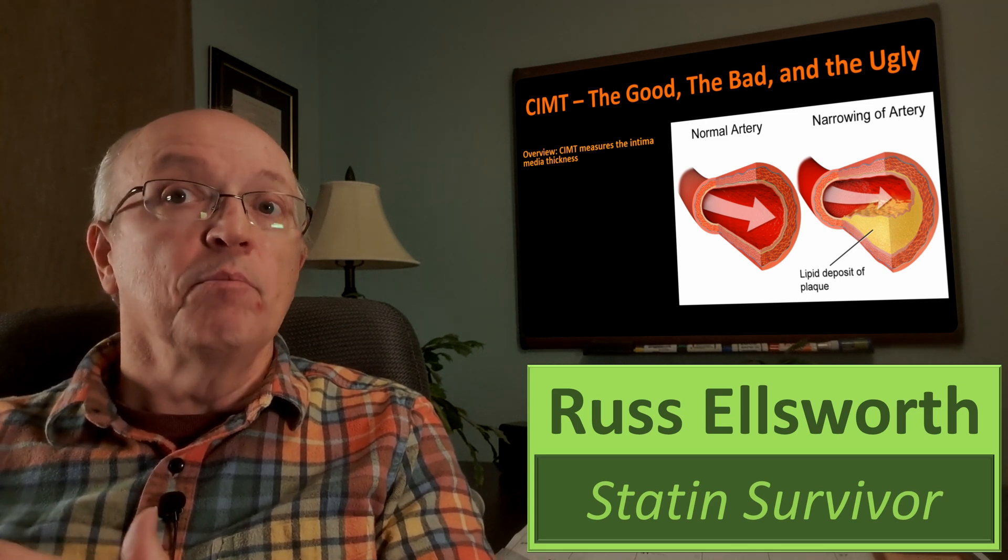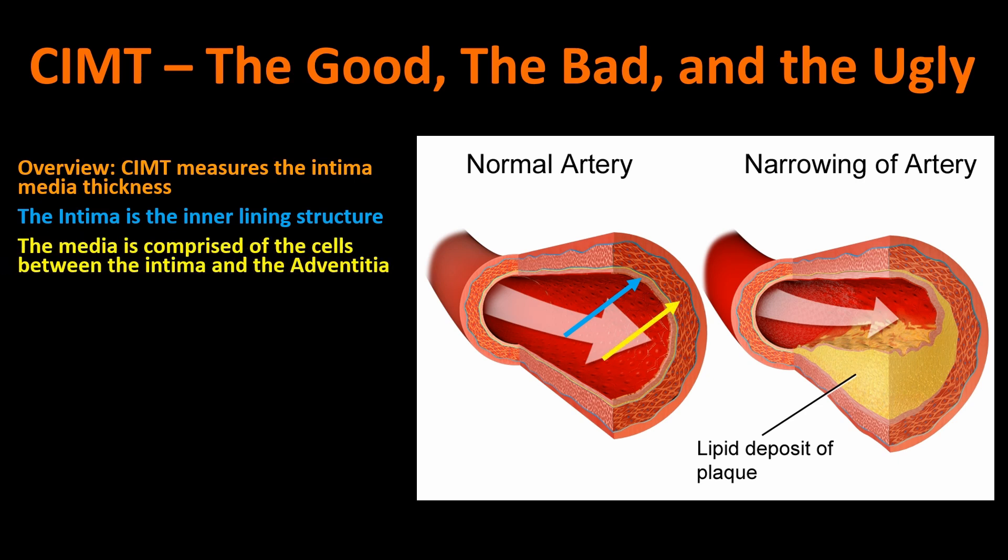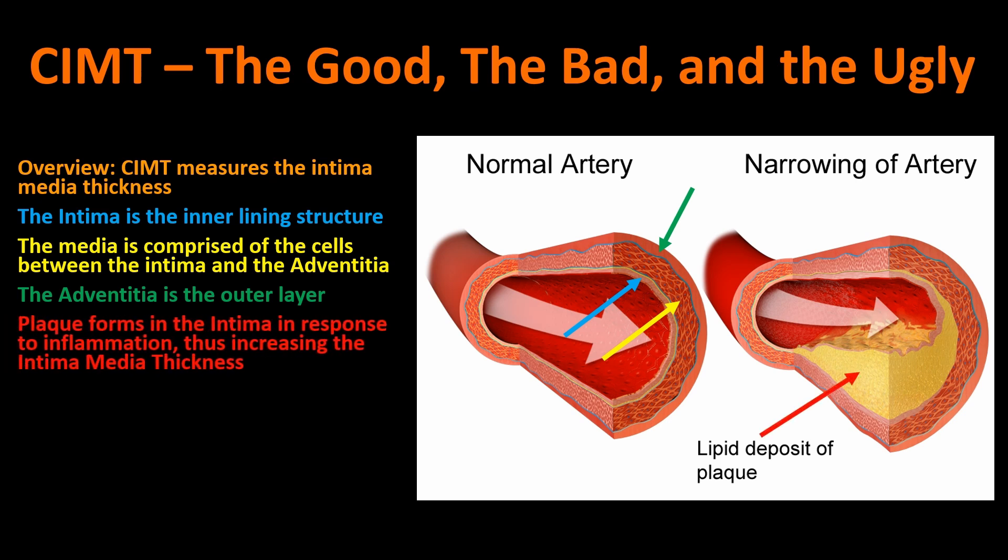CIMT measures the intima media thickness — that's what the IMT stands for. The intima is the inner lining structure. The media is the cells between the intima and the outer layer called the adventitia. The adventitia is the outer layer, and plaque forms in the intima in response to inflammation or injury, thus increasing the intima media thickness. It looks like the plaque is actually accumulating between the intima and the media, but they consider it as part of the intima.